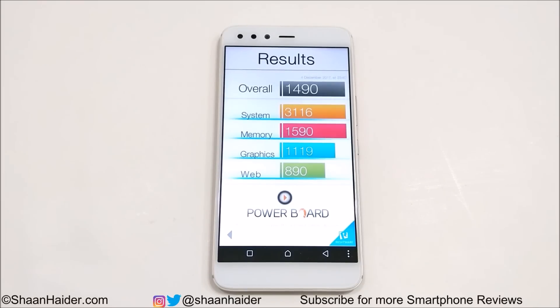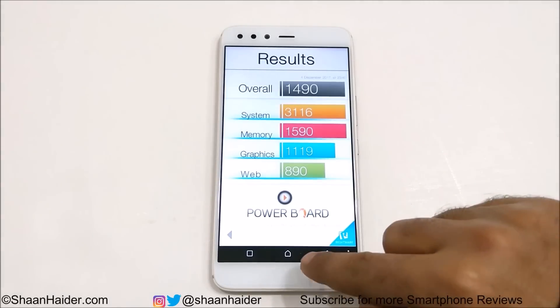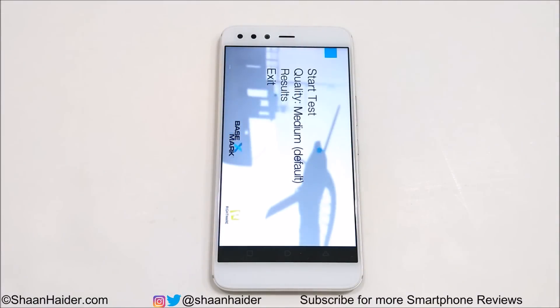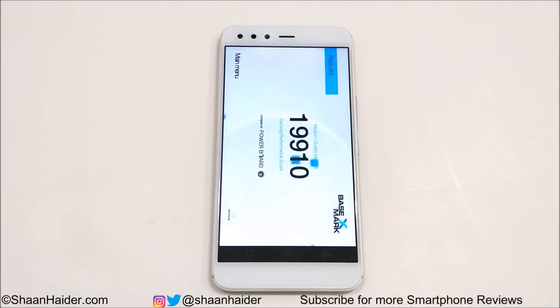The graphic performance in the benchmarking result is a bit low, but we will do a detailed gaming review of the Infinix 05 very soon to see how good this device performs in real-life scenarios. In Basemark OS 2 the score is 1490. Now let's look at Basemark X — it's a gaming benchmarking test that gives an idea of gaming performance. The score is 19,910, so we can consider it approximately 20,000, which is quite good.